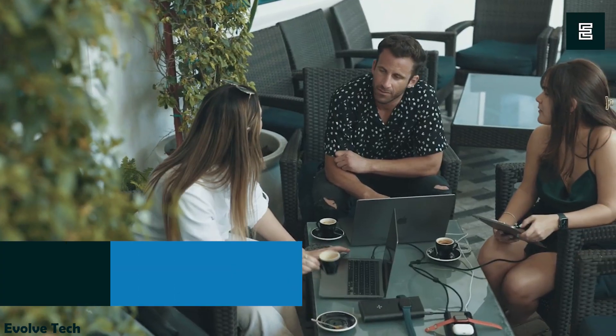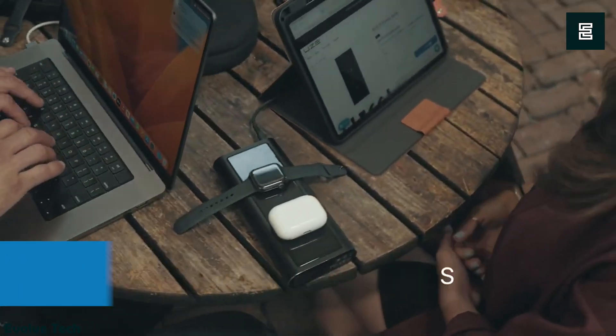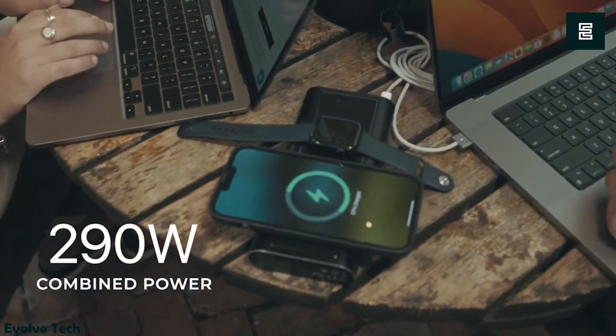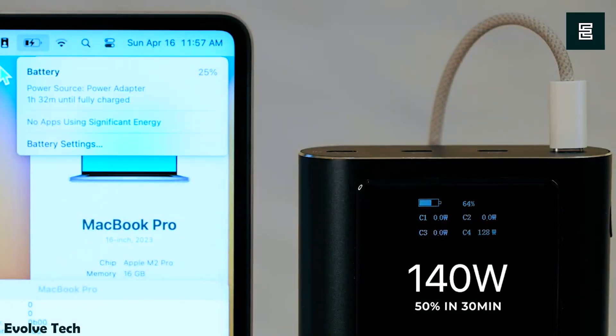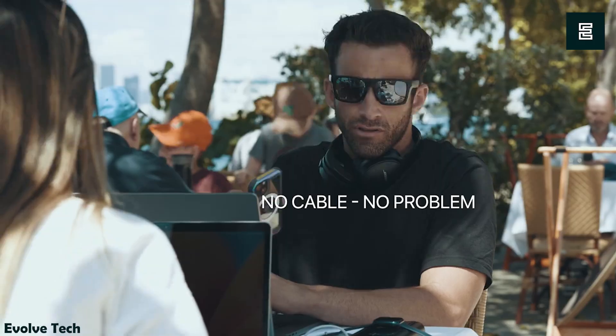The Bold 2 Power Bank is the world's first and swiftest 290-watt power bank, featuring dual built-in wireless charging. It rapidly charges devices from 0–50% in under 30 minutes. This powerhouse can simultaneously charge three MacBooks, an iPhone, AirPods, and an Apple Watch.